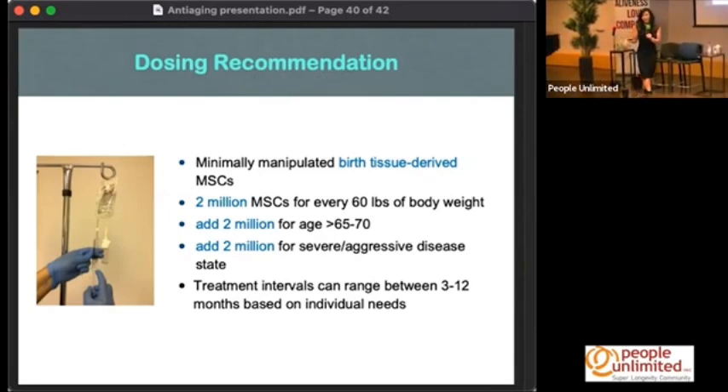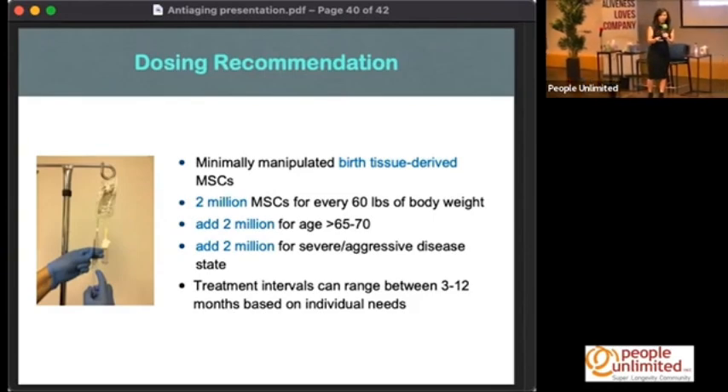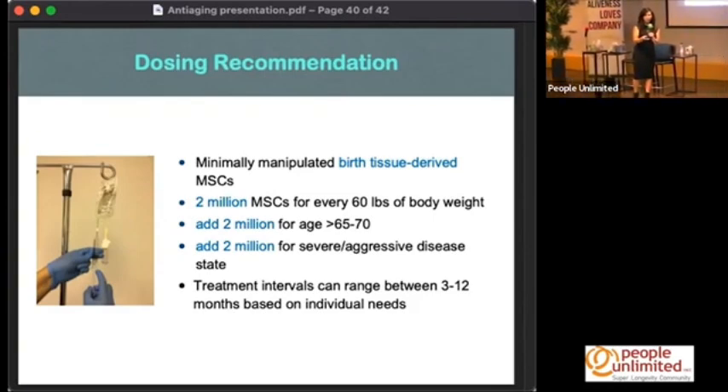It certainly sounds more appealing to say 'I'm giving you 200 million cells' rather than 10 million, so a lot of people buy into the hype. What I do is use a product where one CC contains 2 million of these MSCs.